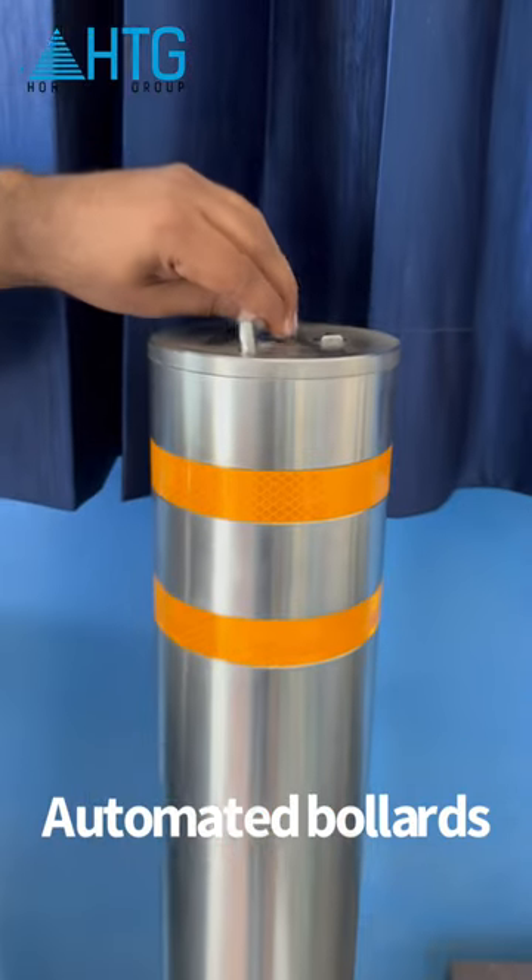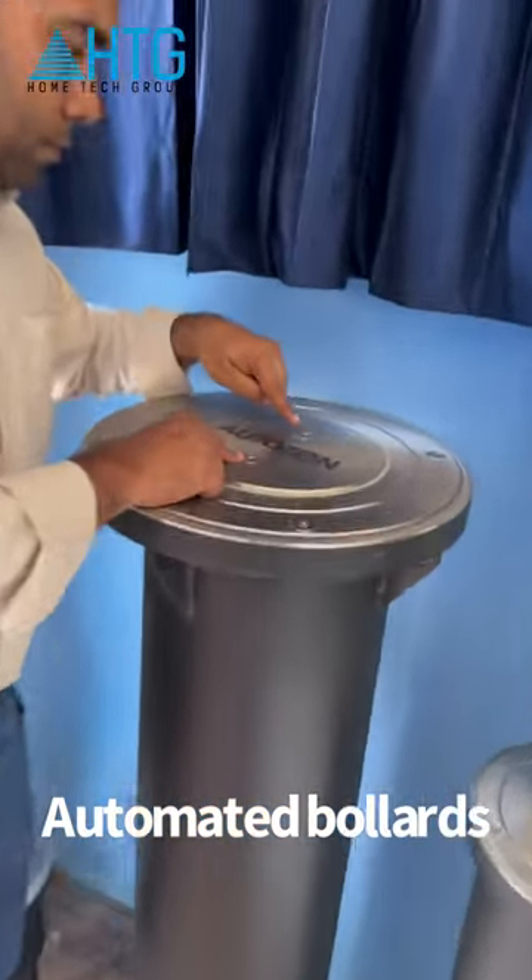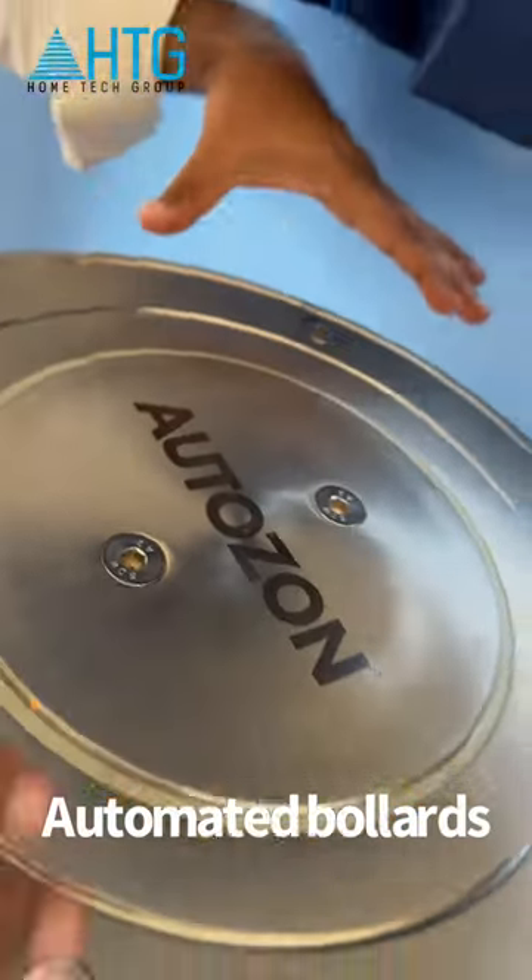There is no doubt that Bollards can be controlled manually. This is the case of the Bollards if we have to control it manually.